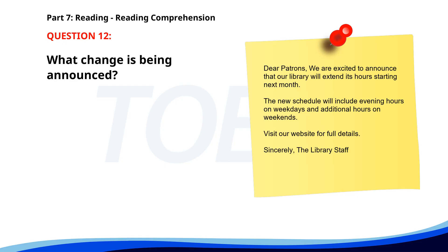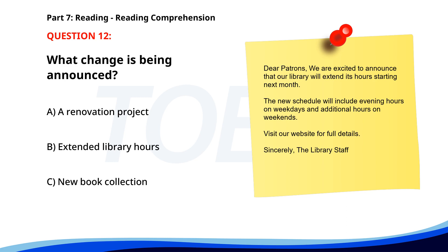Number 12. "Dear Patrons, we are excited to announce that our library will extend its hours starting next month. The new schedule will include evening hours on weekdays and additional hours on weekends. Visit our website for full details. Sincerely, The Library Staff." What change is being announced? A. A renovation project. B. Extended library hours. C. New book collection. The correct answer is B: Extended library hours.